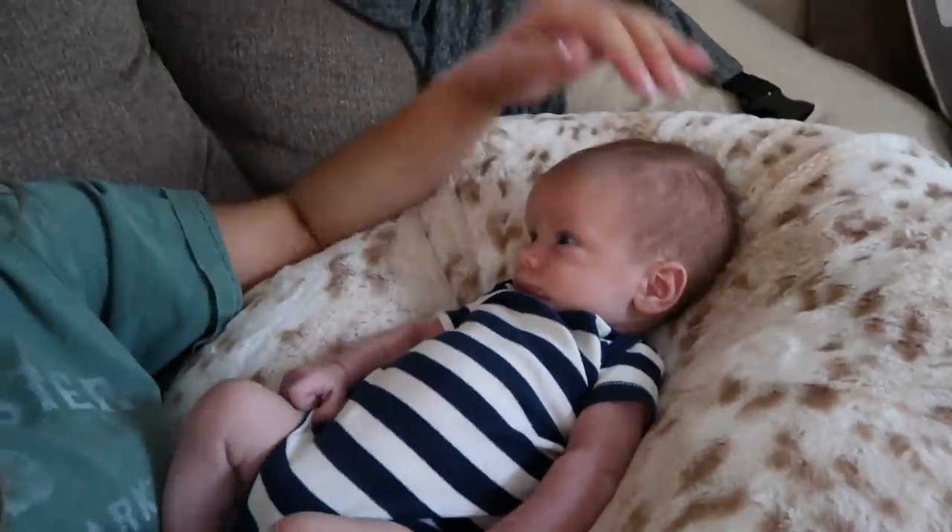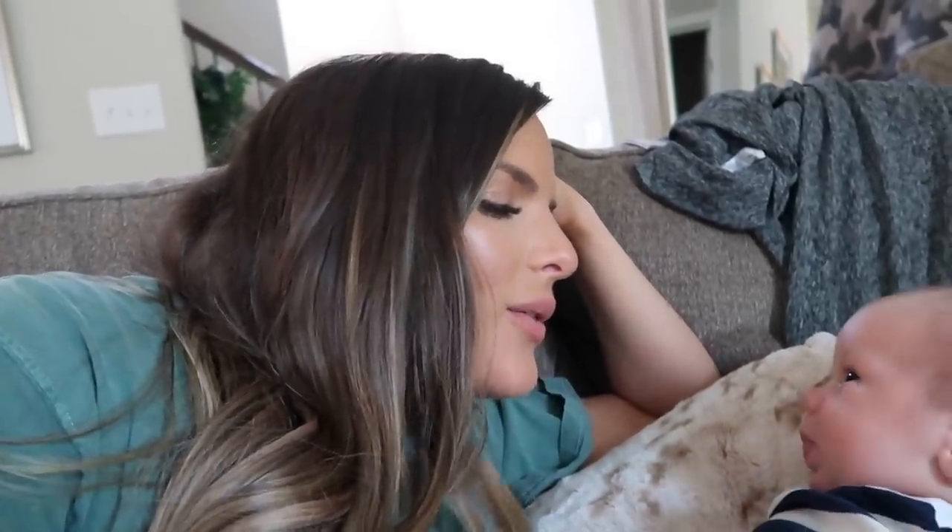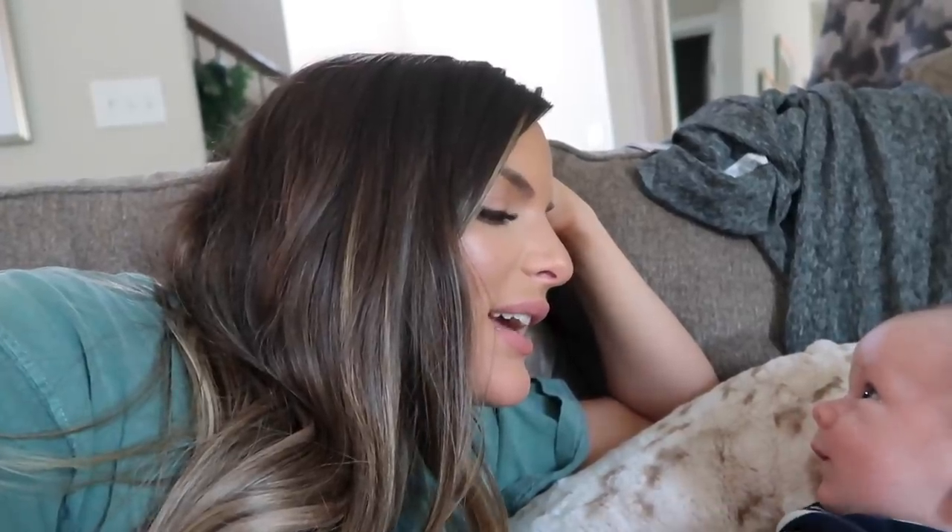Midday update — I have a special guest: my little boy Mason! It's 4:54pm. We just got back from a little walk to the mailbox on a super hot day, and I've been wearing this foundation all day without touching it up. It hasn't transferred onto Mason, which is great.